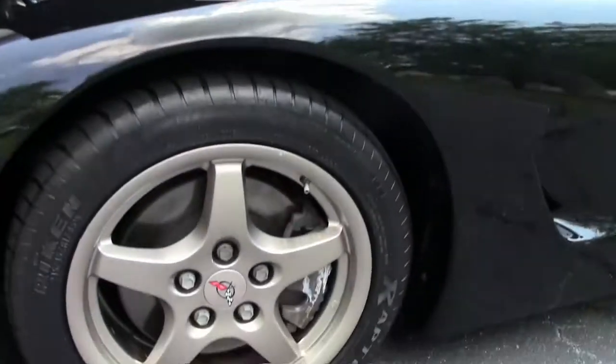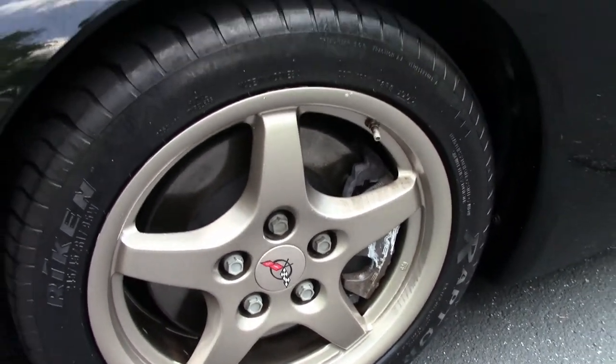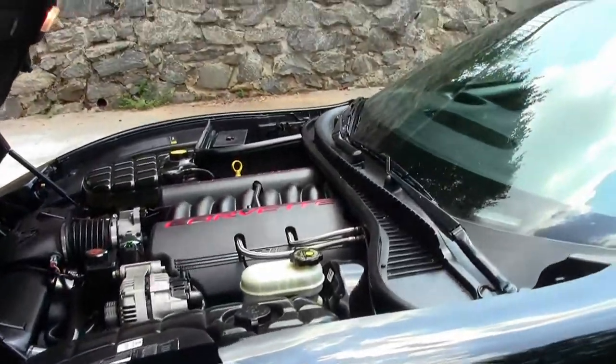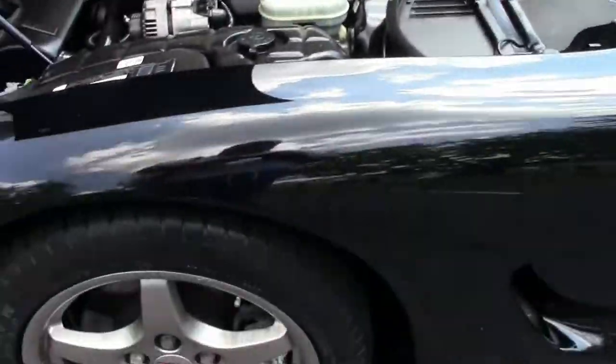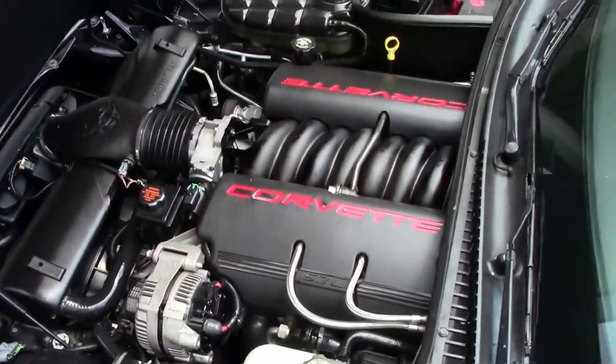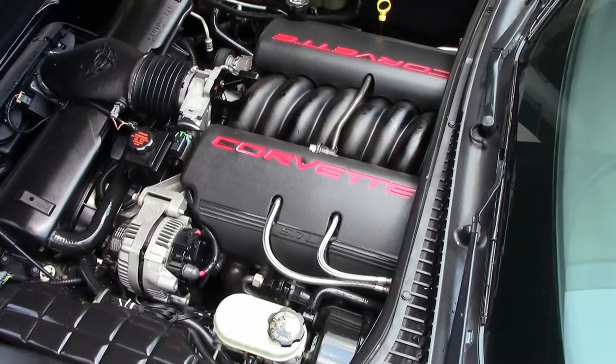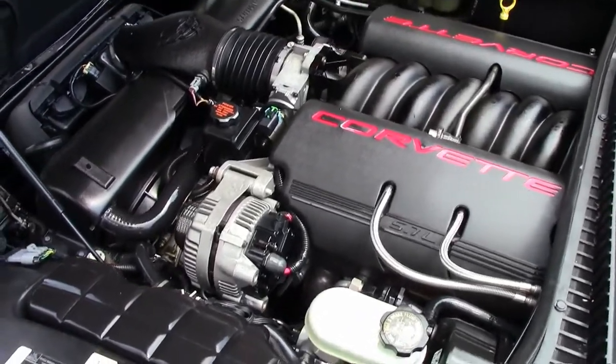Tires and wheels are in excellent shape, and those magnesium wheels do set the car off very nicely. There is some curb rash on both rear tires, but not bad at all. The LS1 engine, 350 horsepower, with the cat-back exhaust will probably give us another 5 horsepower.